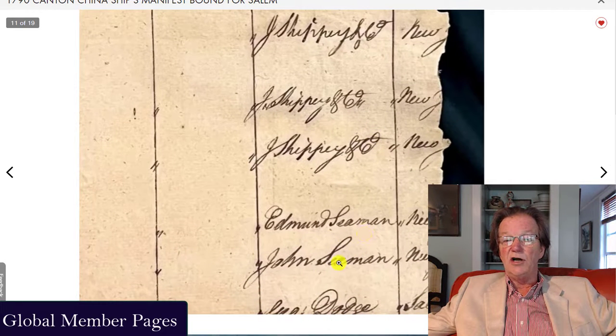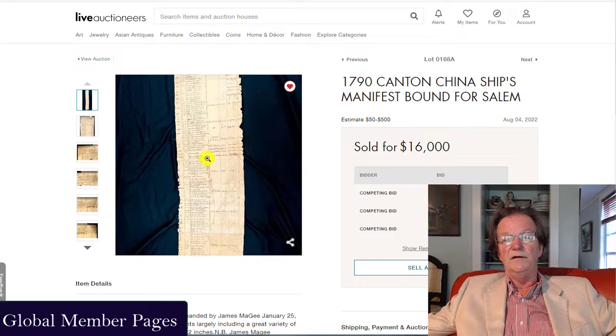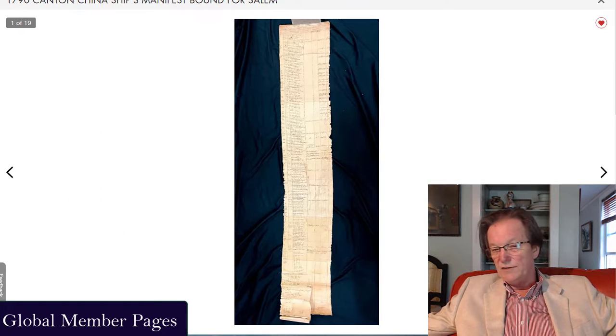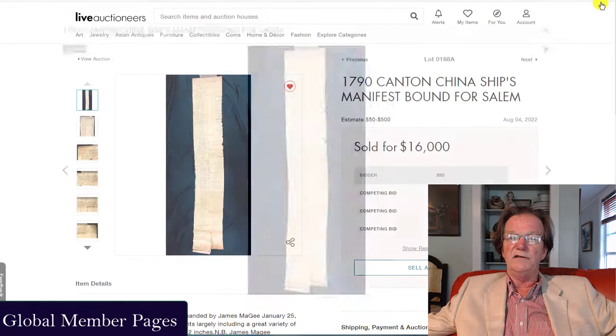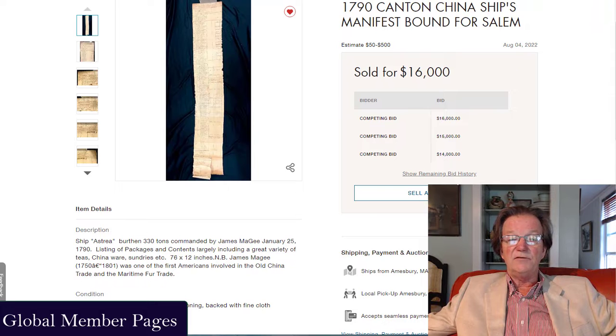The Seamans — Edmund and John Seaman — the Seamans family were another one of these big families. There's a signature from Dodge, all this stuff. This is a great document, really great. I suspect it either went to an institution or to a collector who's going to give it to an institution at some point. But this was the document — very, very long, full of information, and historic in that it was so early in America's entrance into the China trade, 1790, and ended up selling for $16,000. Absolutely fascinating.